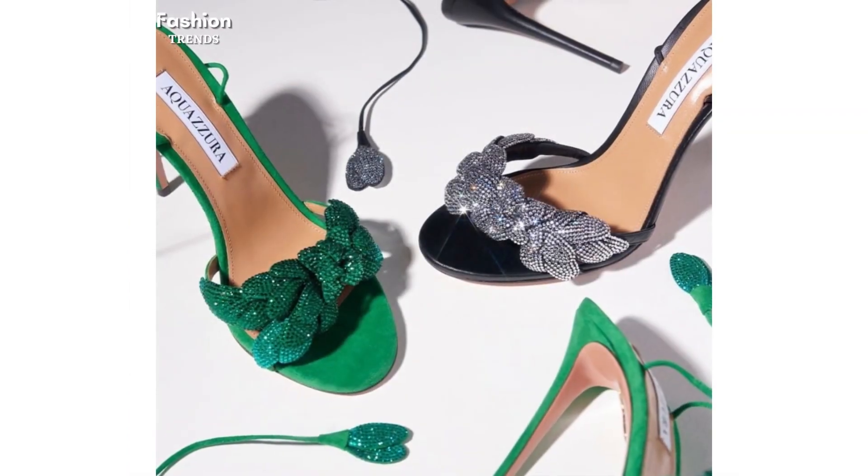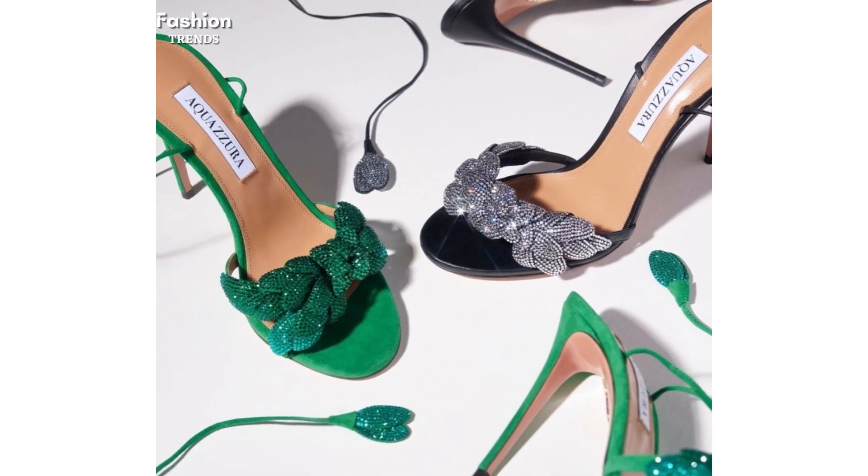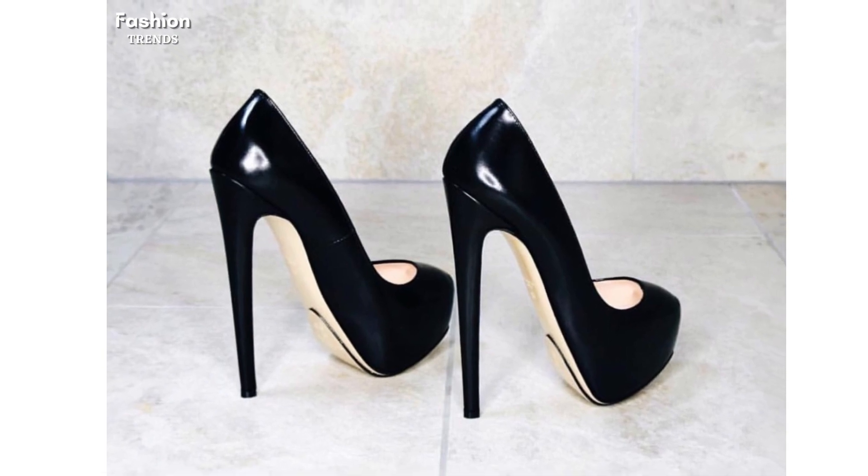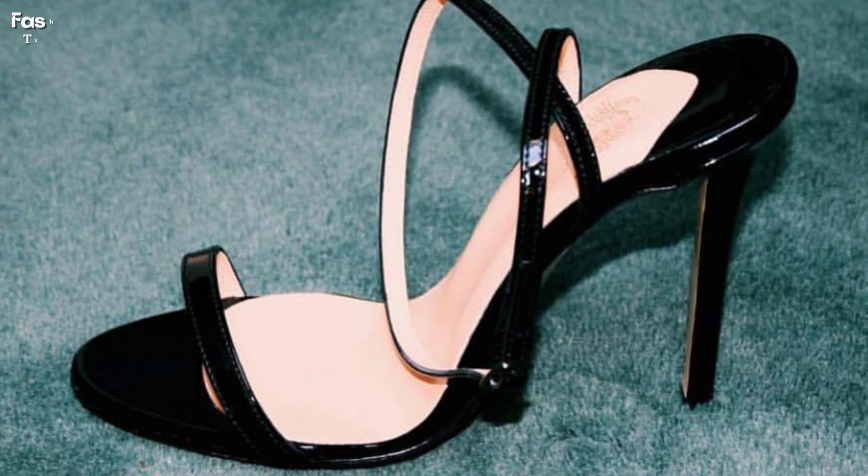So lovely viewers, if you think that this trendy footwear collection is according to your choice, then please hit the like button and do not forget to write a comment about this video. Please share this beautiful collection with your friends.